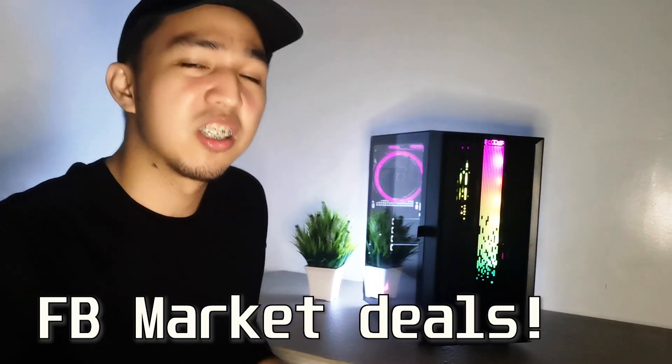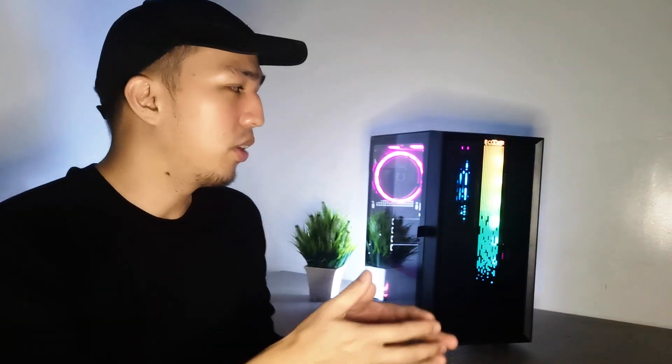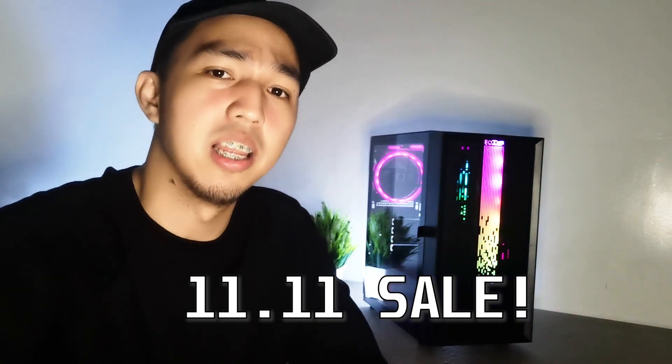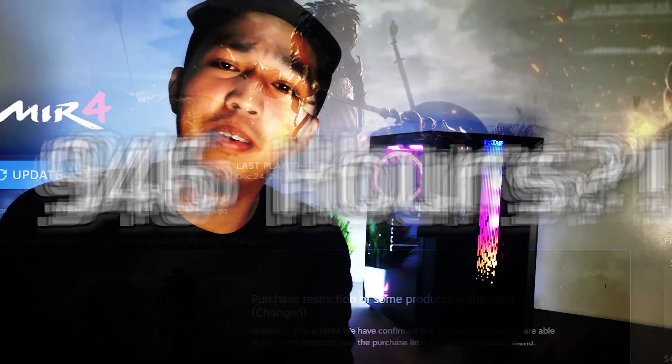Kakahabol ng 2k a day, nakalimutan na mag-edit. So pag-usapan natin tong build na to — nakita nyo naman at the start, mostly from trade deals. Focusing on the Ryzen 5 2400G. Yung kulang, we bought that last November during the 11.11 sale, and this PC build should have been out by the third week of November — kaso adik eh. Halos mabulag na sa Mir4, kaya natagalan.